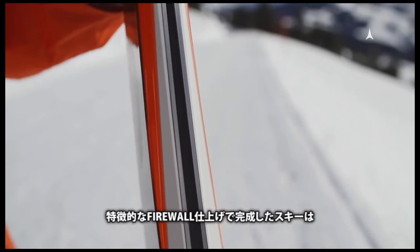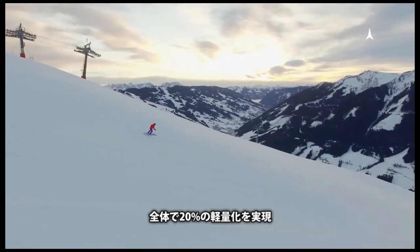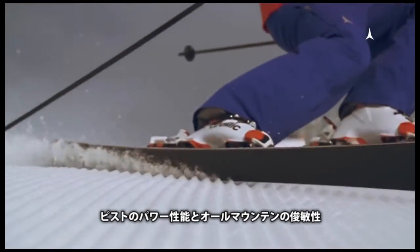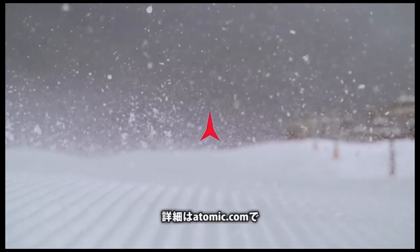Finished off with our signature firewall, this construction makes the ski 20% lighter overall, offering the perfect blend of piste power and all-mountain agility. Check out the full Vantage X family at Atomic.com.